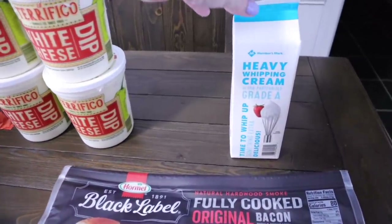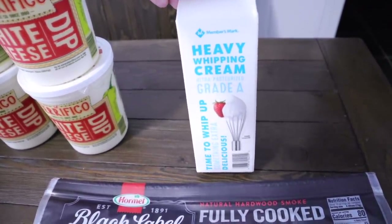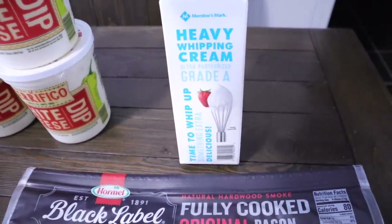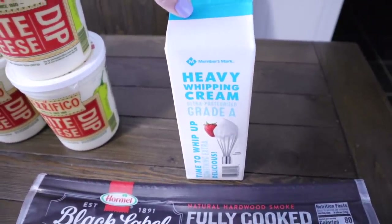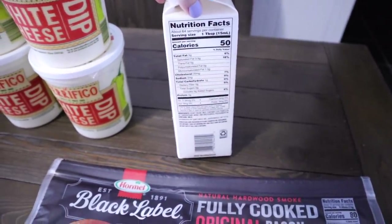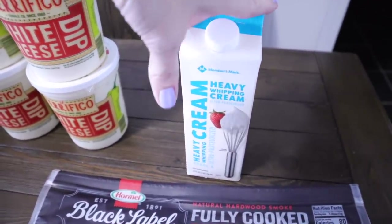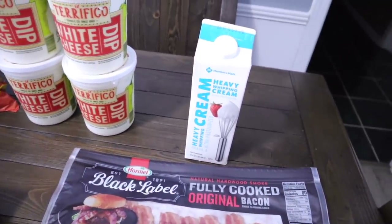I still have two heavy whipping creams in the drink refrigerator so I only picked up one. These are $2.88 at my store, which is insanely cheap for heavy whipping cream. Now if you're doing clean keto, this is not for you because it does have carrageenan in it. But we're not doing clean keto, so at $2.88 I keep it stocked. The date is October 15th so we'll have that for a while.